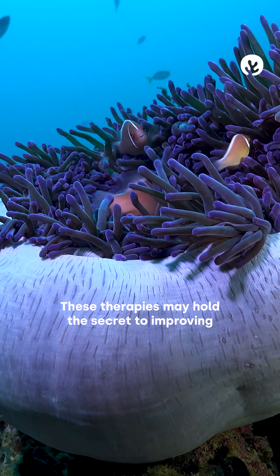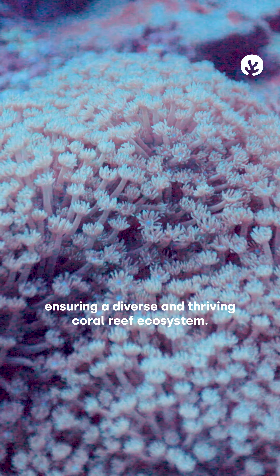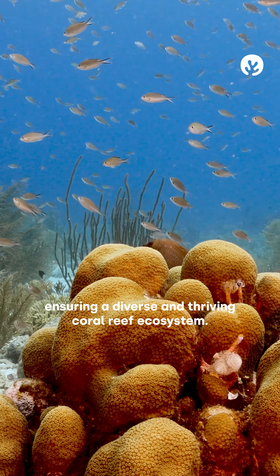These therapies may hold the secret to improving the health and resilience of young corals, ensuring a diverse and thriving coral reef ecosystem.